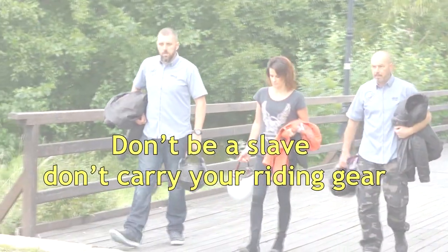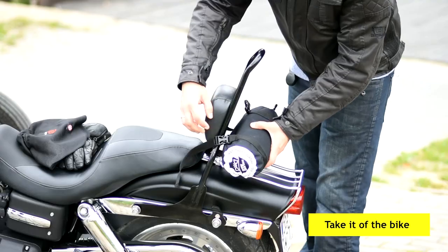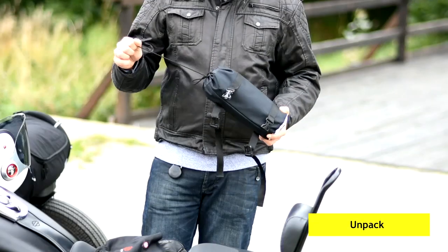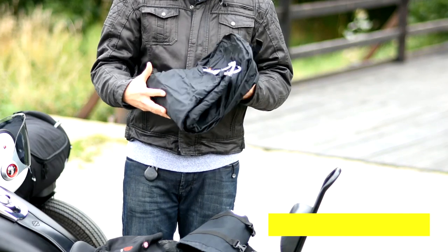Don't be a slave to your riding gear. Security Helmet Bag by DME. Proudly handcrafted in Europe, made with the highest precision and only top quality materials.